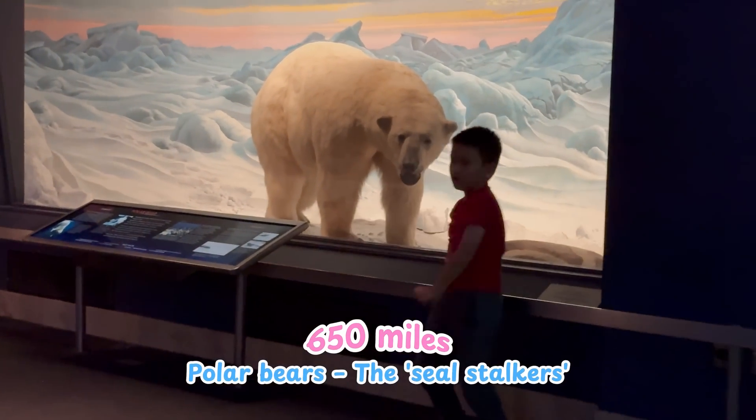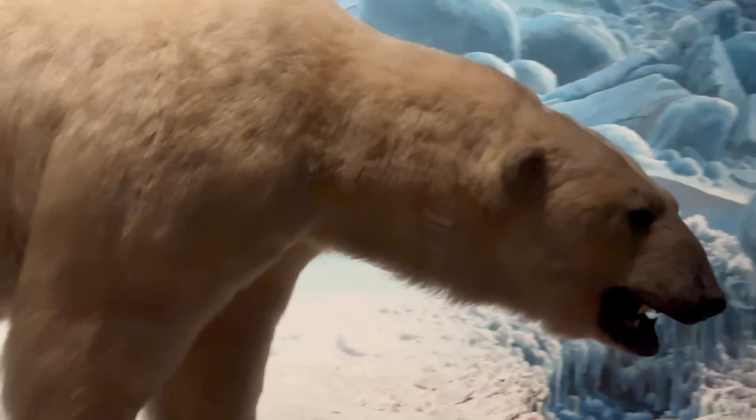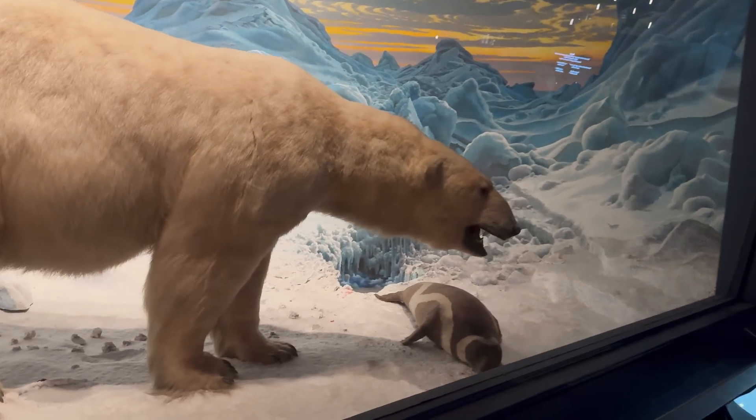Polar bears are called seal stalkers. They wait patiently by little breathing holes in the ice. Seals have to come up to breathe, and the polar bear just stays completely still — sometimes for almost an hour. When the seal pops up, bam! That's how the polar bear hunts.